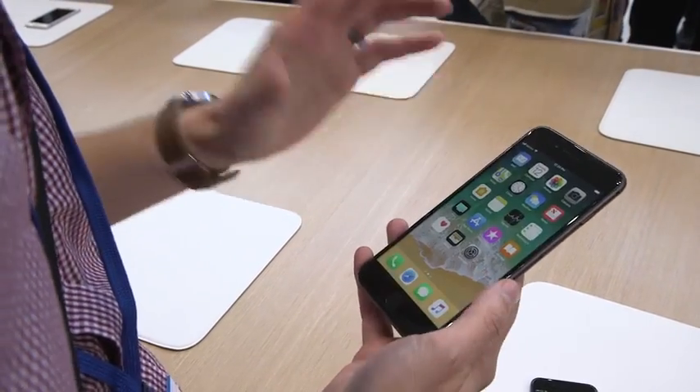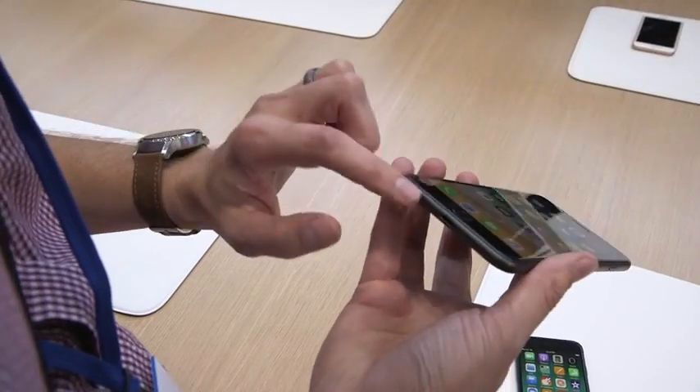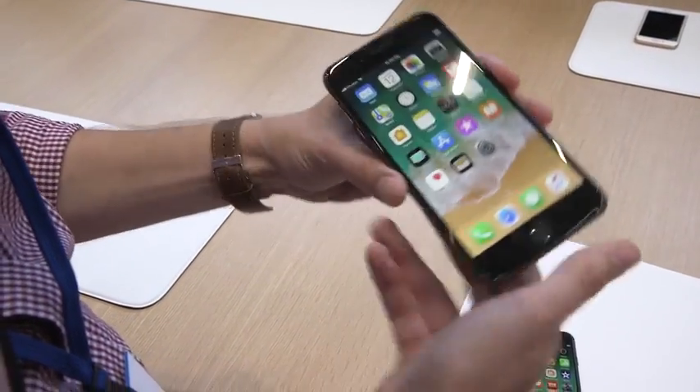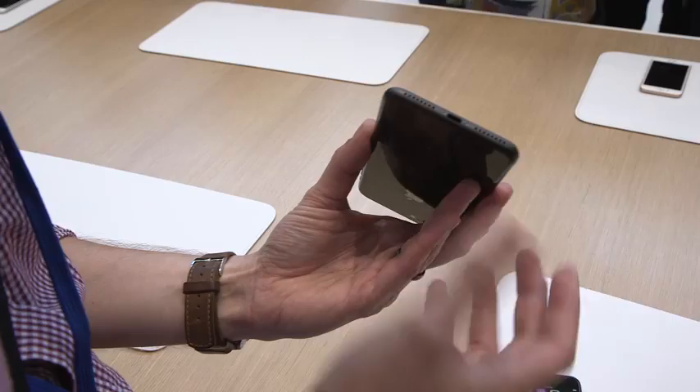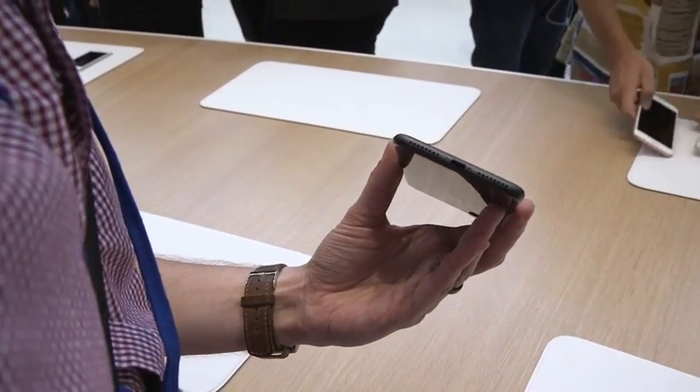Another thing I'm really happy with: it has stereo speakers. The speaker at the top gets really loud alongside the speaker at the bottom, so when you're watching movies, you hear it on both sides. No, there's not a headphone jack. Life goes on.